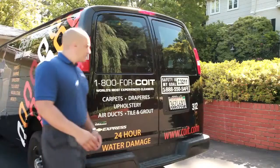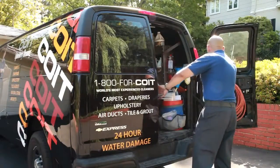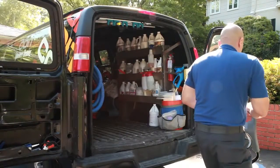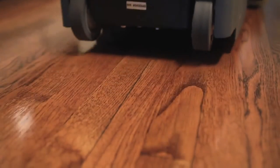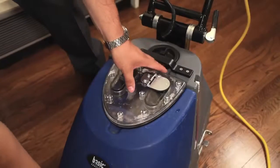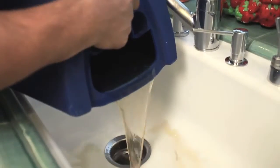Our technicians use the most advanced cleaning process to thoroughly clean your floors, removing the toughest dirt and residue for a new and refreshed finish. The cylindrical action of Coit's wood floor cleaning equipment agitates and loosens embedded dirt and residue.